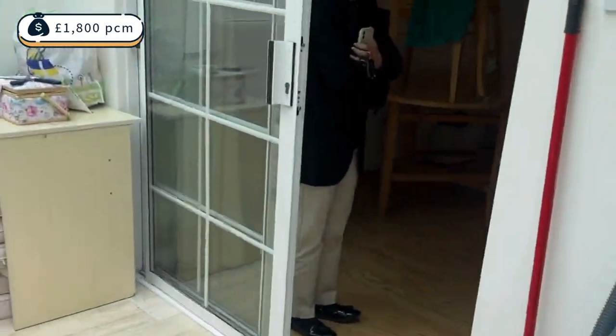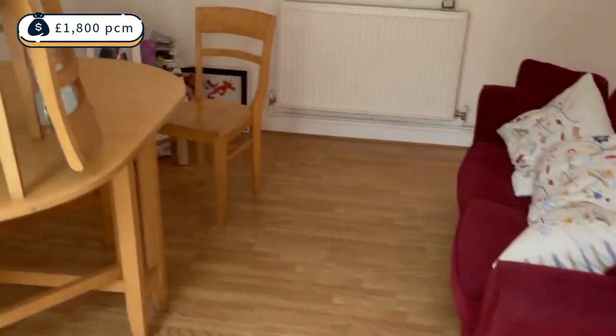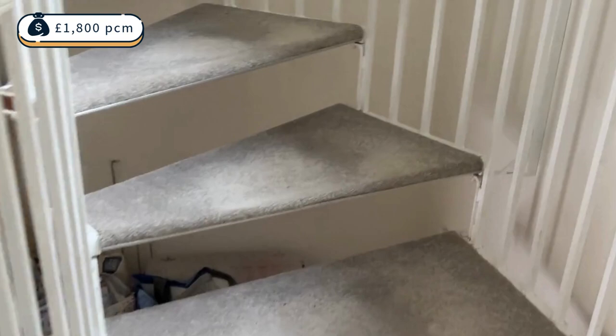Now we're going to go upstairs, coming into the back of the property and walking up the spiral staircase.